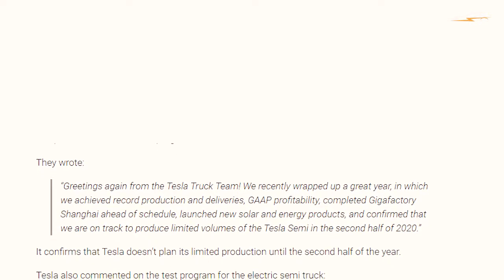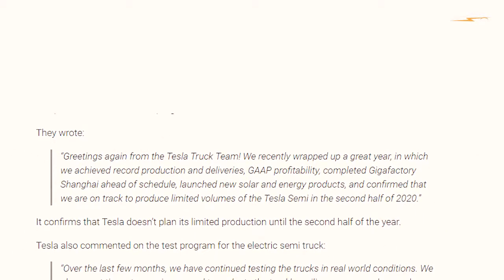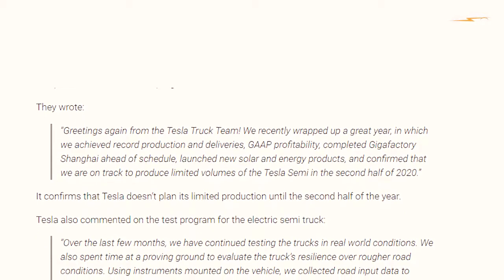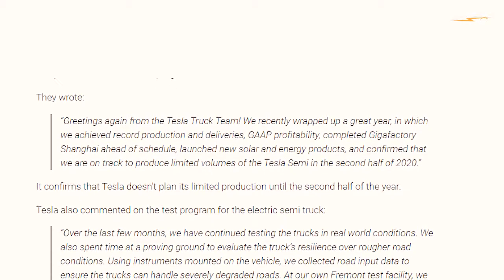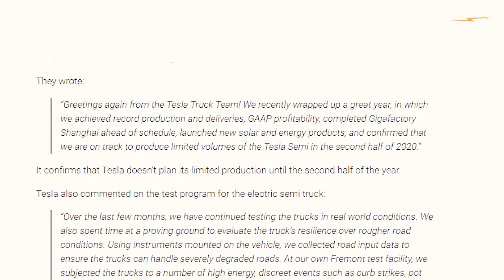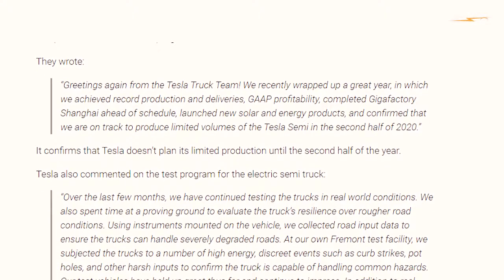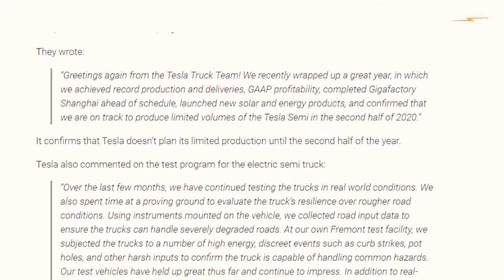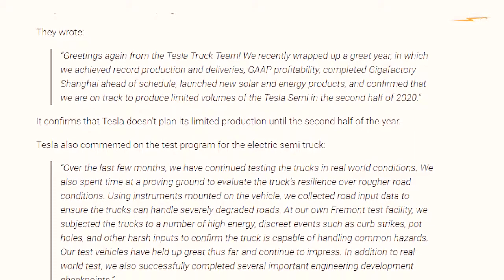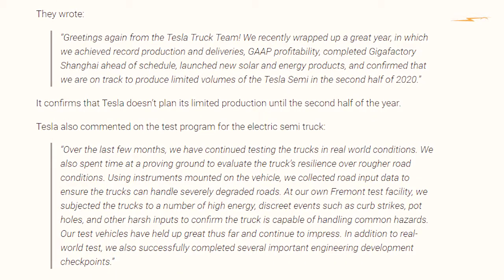Tesla also commented on the test program for the electric semi truck. Over the last few months, they continued testing the trucks in real-world conditions, and spent time at a proving ground to evaluate the truck's resilience over tougher road conditions. Using instruments mounted on the vehicle, they collected road input data to ensure the trucks can handle severely degraded roads. At the Fremont test facility, the trucks were subjected to high-energy discrete events such as curb strikes and other harsh inputs to confirm the truck can handle common hazards. Test vehicles have held up great and continue to impress.